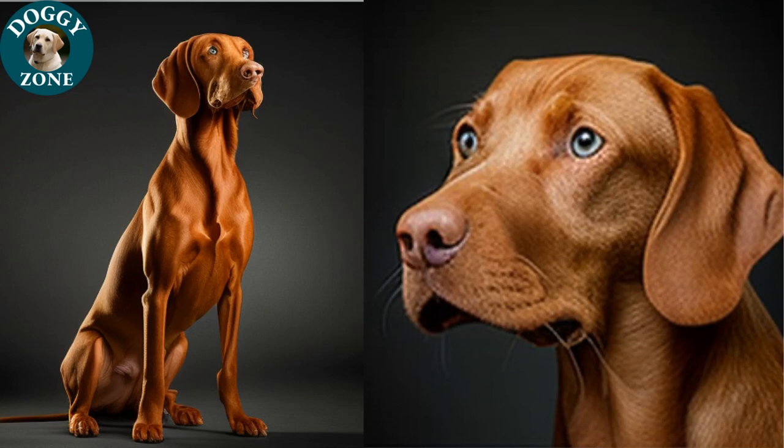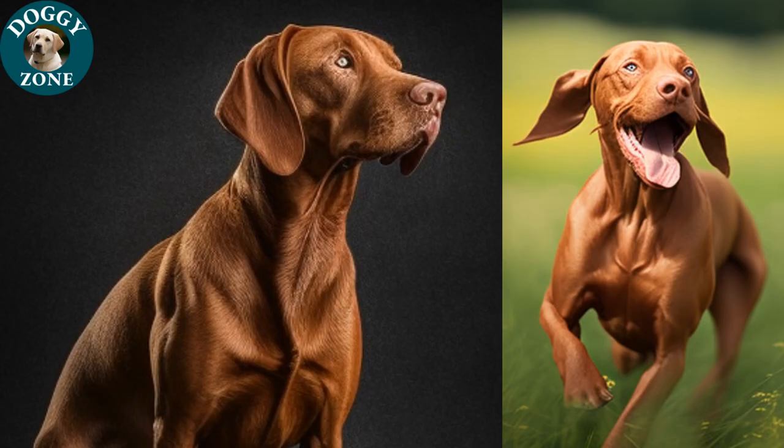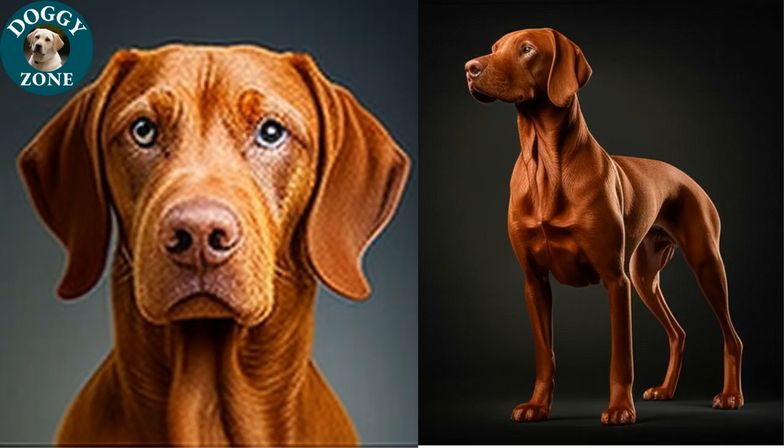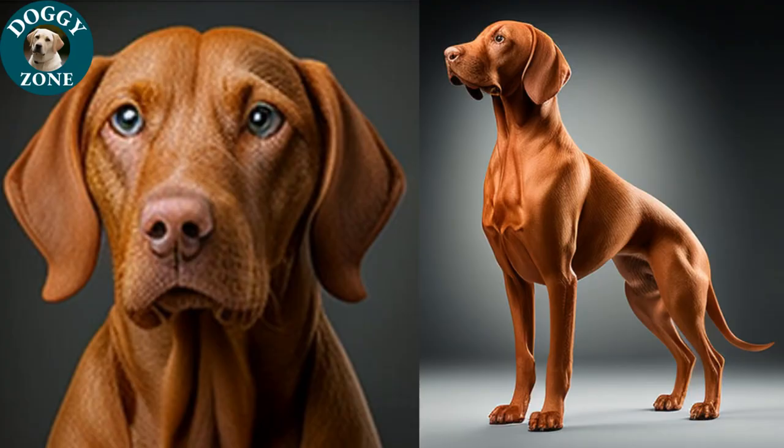It is also important to keep in mind that they can suffer from separation anxiety, so it is important to provide them with plenty of attention and love. Overall, Dizlas are a charming and loving breed that make great family pets. With proper training, exercise, and care, they will be a loyal and loving companion for many years. If you are considering adding a Dizla to your family, be sure to do your research and be prepared for the commitment of caring for a dog.